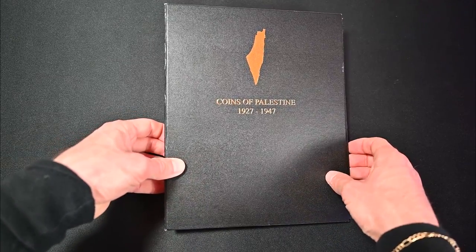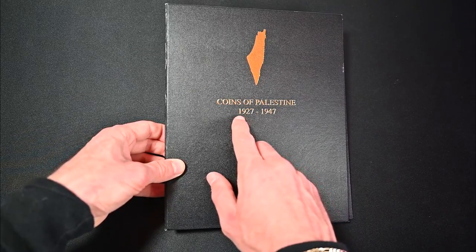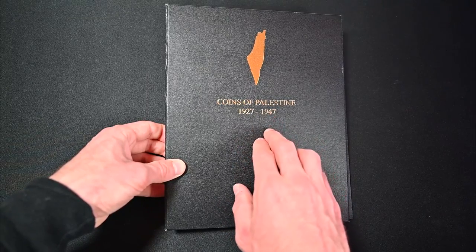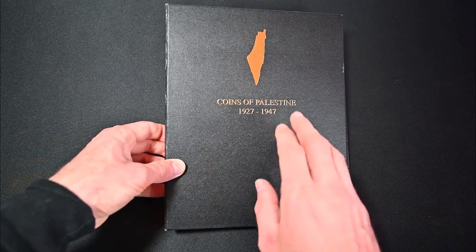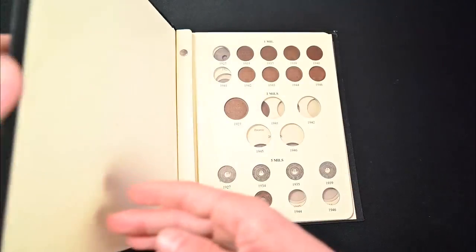Here we have my album for my coin collection from the British Mandate of Palestine. You can see on the cover it says 1927 to 1947 — those were the years the coins were produced, although in 1947 the coins were never actually issued into circulation. Most were said to be destroyed, although a few examples exist and they are exceedingly rare.